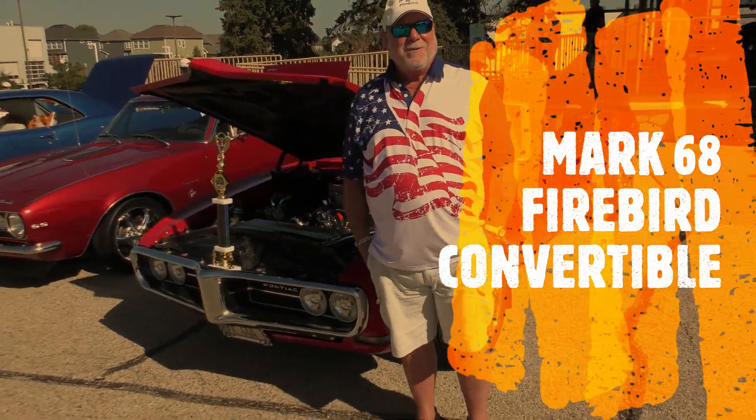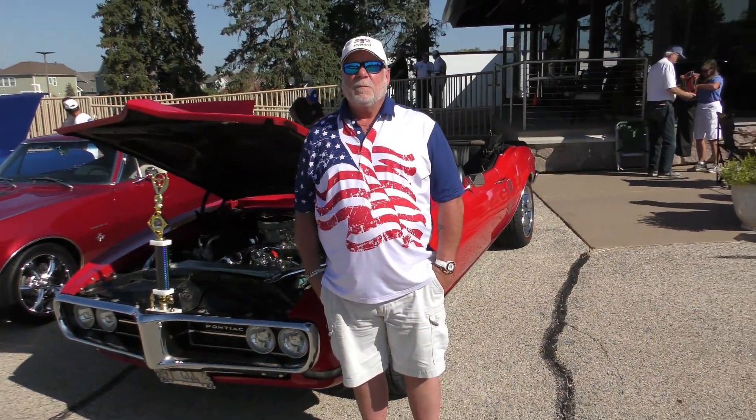How you doing today, my man? Good, how are you? All right. So what's your name? My name is Mark.